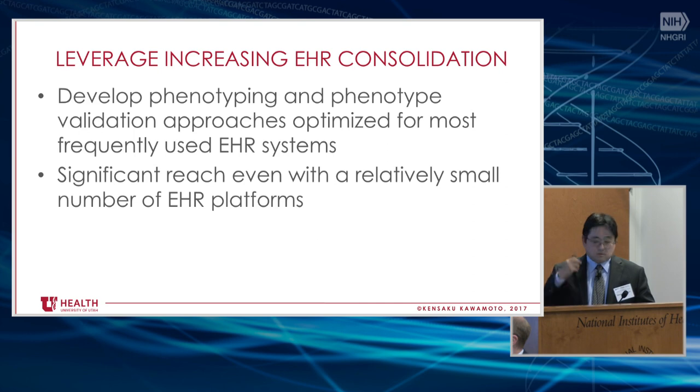Another important factor is leveraging increasing EHR consolidation. If you count the EHR vendors that 90% or more of people in this room are using, it's probably one or two vendors. When I take queries written on our Epic Clarity database and share them with other institutions to collaborate, more likely than not they just work and they get the results back. We should potentially focus on places where there are major EHR vendors and come up with optimized ways of supporting those technologies — it could be a shortcut compared to the amount of mapping you might require in certain use cases.